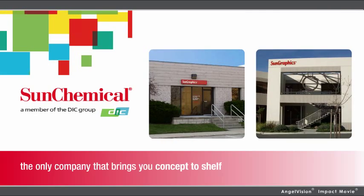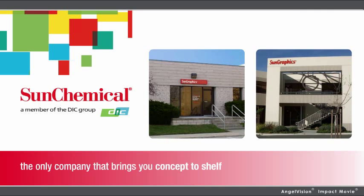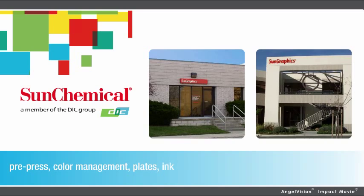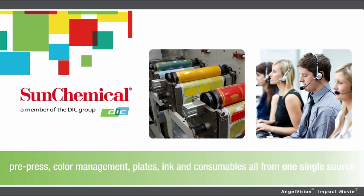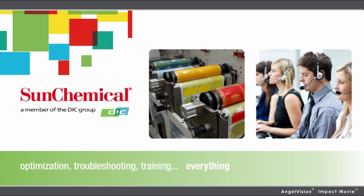It's all brought to you by Sun Chemical, the only company that brings you concept-to-shelf, with pre-press, color management, plates, ink, and consumables from one single source. We also provide the technical resources and support you can't get anywhere else: optimization, troubleshooting, training — everything.